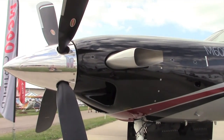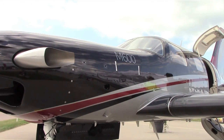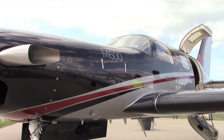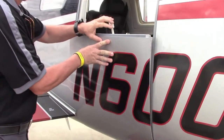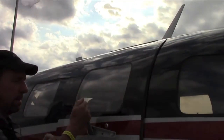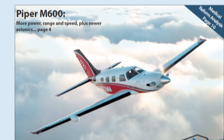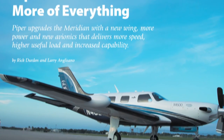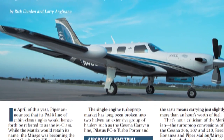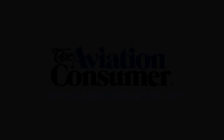The M600 is certified now — we certified it in June, with our first delivery the second week of July. The airplane retails for $2.85 million and is available now. Contact your local dealer for more information. You can read a full report on the Piper M600 in the September 2016 issue of Aviation Consumer magazine. Reporting for Aviation Consumer, I'm Larry Anglosano. Thanks for watching, and thanks to Craig Masters at Piper.